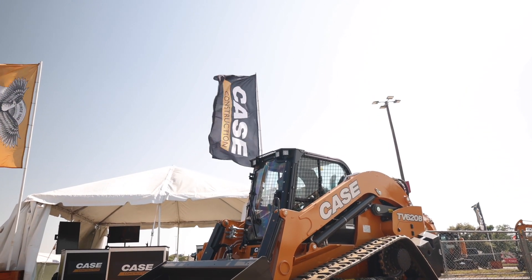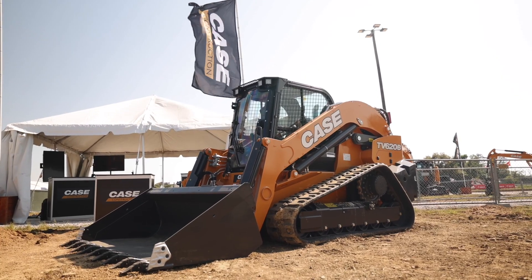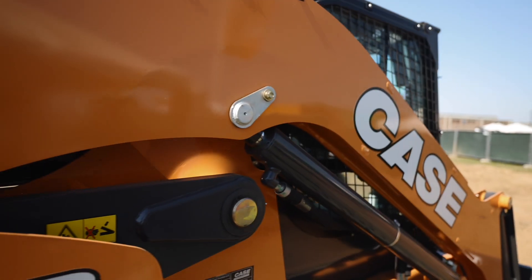Weighing in at a whopping 16,000 pounds, the new TV620B is 60% heavier than the TV450B — that is the former largest Case CTL.